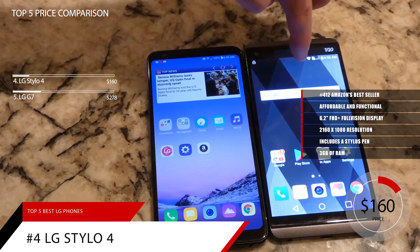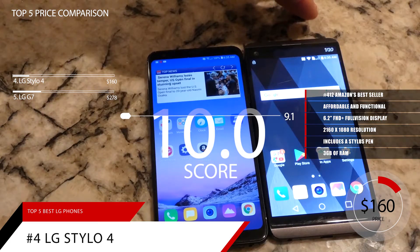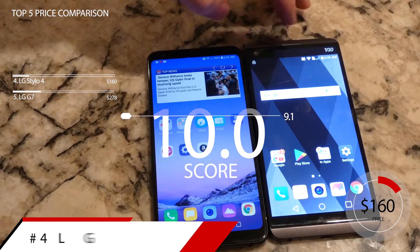Based on the LG Stylo 4's reputation on the market, we give it a score of 9.1. And for more information on this phone, check out the link in the description below.